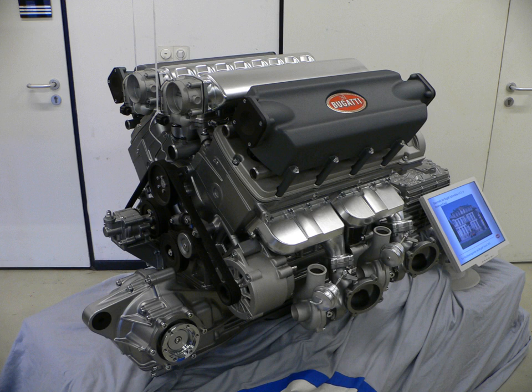A W16 engine is a 16-cylinder piston internal combustion engine in a 4-bank W configuration. The most common layout for W16 engines consists of two banks of 8 cylinders, coupled to a single crankshaft. Other layouts have been used before as well.